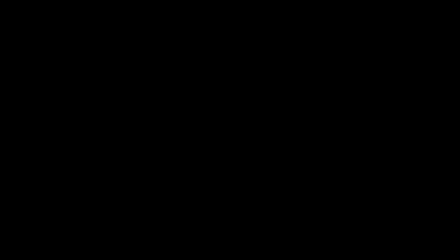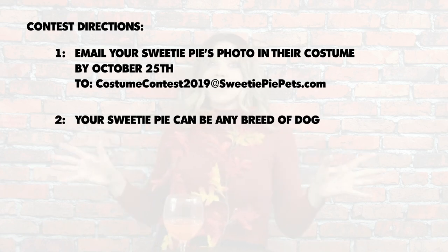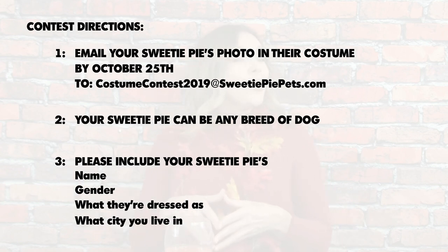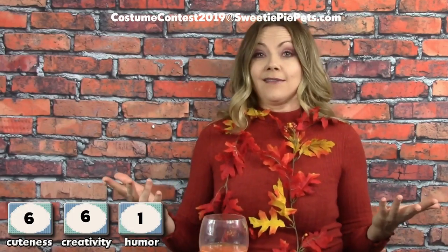So those are our scores for the pictures we saw, but now I want to see your pictures! The official 2019 Sweetie Pie Pets Costume Contest rules: email your sweetie pie's photo by October 25th to CostumeContest2019 at SweetiePiePets.com. Your sweetie pie can be any breed of dog — it doesn't have to be just a Chihuahua. Please include your pet's name, their gender, what they're dressed as, and also the city that you live in. I'm going to use the same scoring system based on cuteness, creativity, and humor.